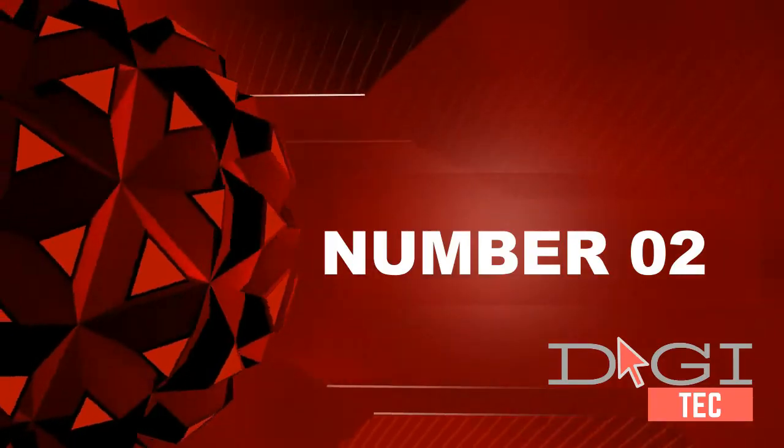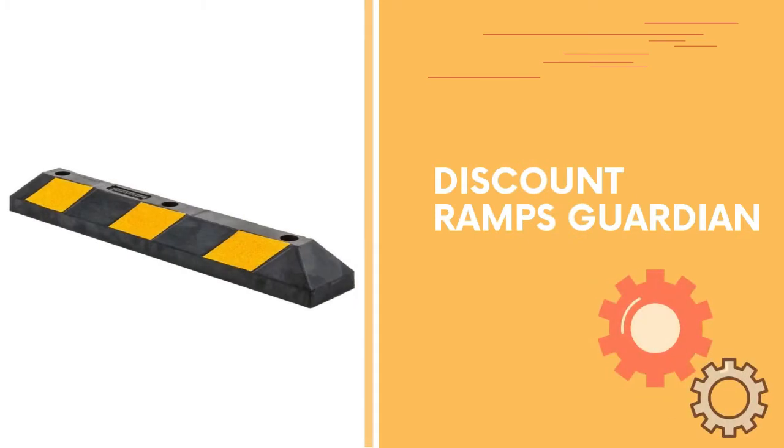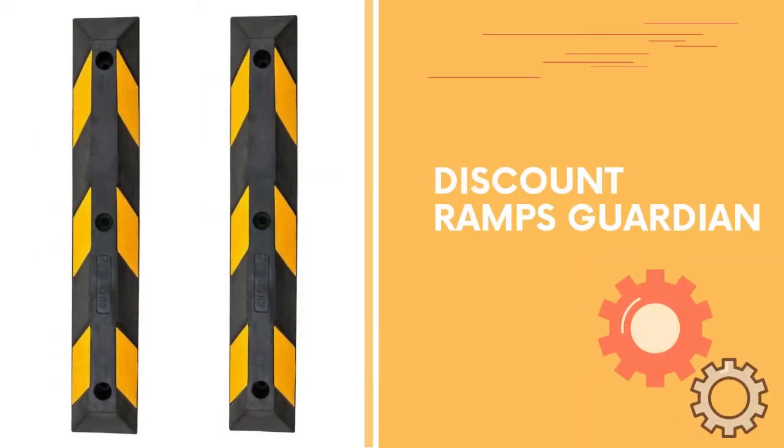Number two: Discount Ramps Guardian. Pre-drilled half-inch holes for permanent installation; hardware not included. Flexible rubber is perfect for gravel and other uneven surfaces. Manufactured from recycled rubber.